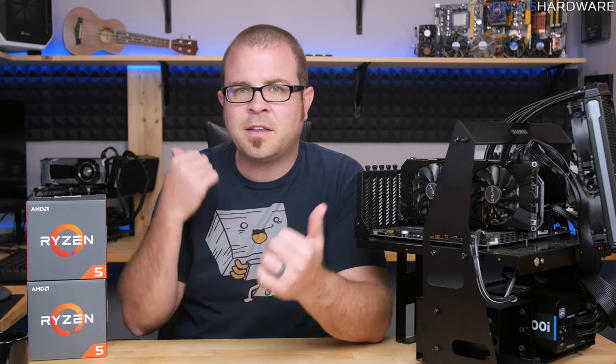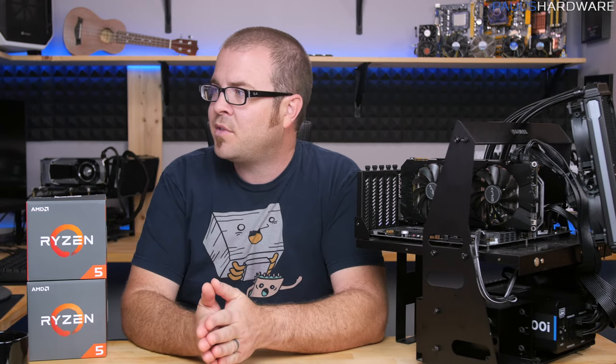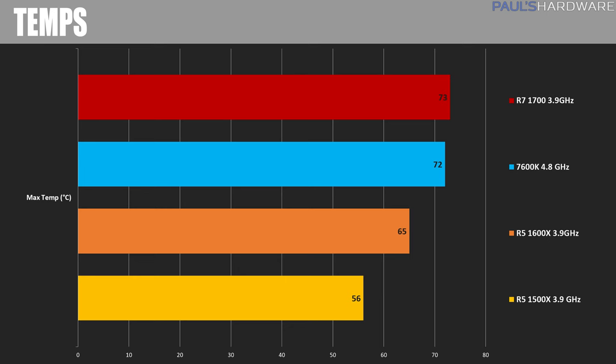I'm using fairly high-end all-in-one closed-loop coolers — a 240mm rad on the AMD system and a 280mm rad on the Intel one — but I still want to list temps. Measuring with Ryzen Master software at peak temperature during Handbrake, I hit 73 degrees Celsius at the hottest on the R7 1700, which makes sense given its higher TDP. The 7600K was staying pretty chilly at 72 degrees at 4.8GHz. Bear in mind Ryzen and Intel have different thermal limits, so 72°C is on the cooler side for Intel but a bit warmer for AMD. The 1600X hit 65 degrees at 3.9GHz, and the 1500X hit only 56 degrees — one of the nice benefits of having quad cores over six cores.